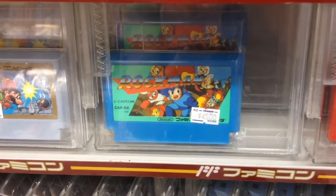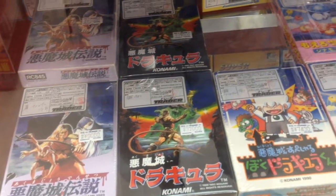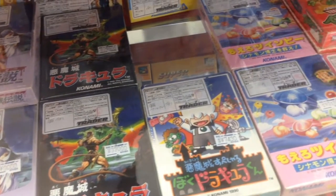Of course, when shopping for Japanese retro games, remember — it's always cheaper somewhere else. Thanks for watching, and mahalo!